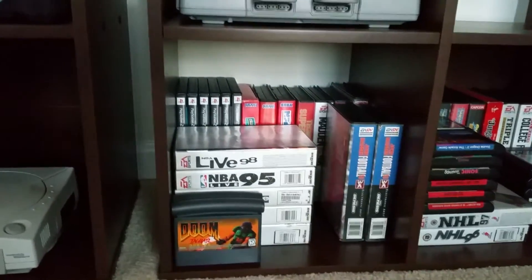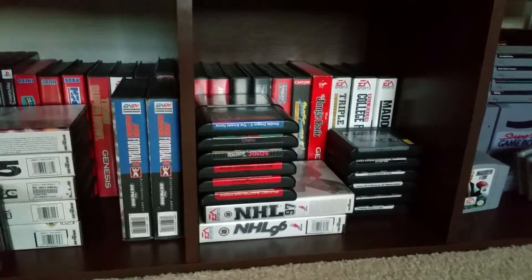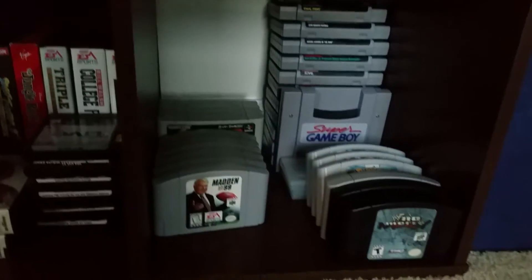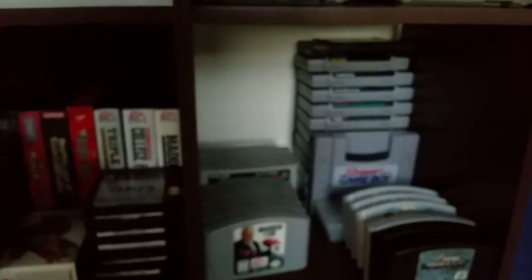Just some games here — Atari Jaguar, Sega Genesis games, PlayStation 2 games, same thing here with more Sega Genesis games. Over there some other games, Nintendo 64 titles. Got the Super Game Boy which is basically in like-new condition — all this stuff is really in great shape.